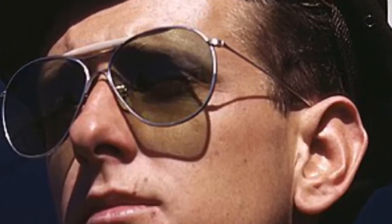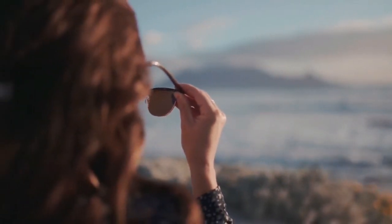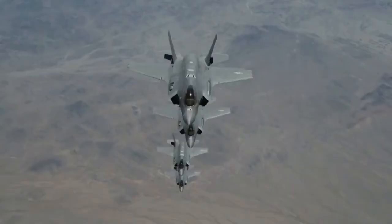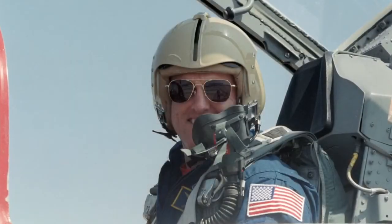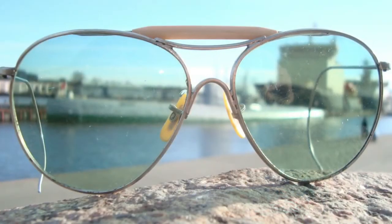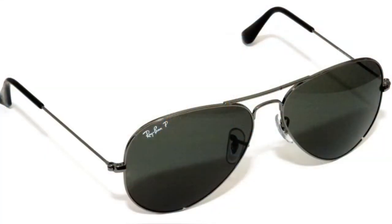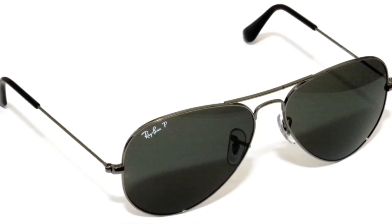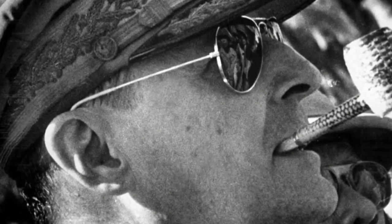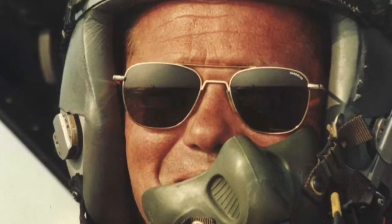Aviator sunglasses. Today they are recognized as an iconic fashion item, but the characteristic shape and dark lenses of aviator sunglasses were once necessary protection for test pilots who were exposed to the dangerously bright sunlight of the upper atmosphere. In the 1930s, optics manufacturer Bosch and Lomb developed aviator goggles under the direction of the United States Army Air Corps. They would later rebrand the sunglasses in 1937 as Ray-Ban and sold them to the civilian population. By World War II, aviator sunglasses were a standard accessory for United States soldiers, and the glasses were further popularized by Hollywood stars in the 1950s.